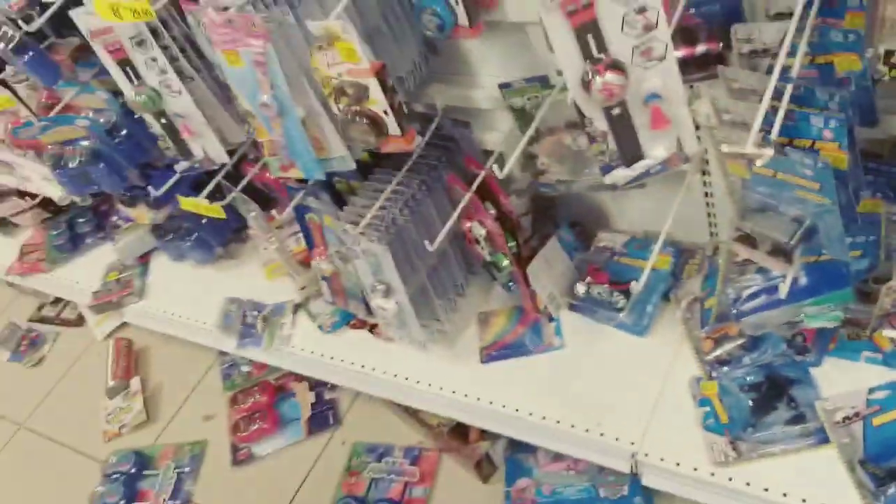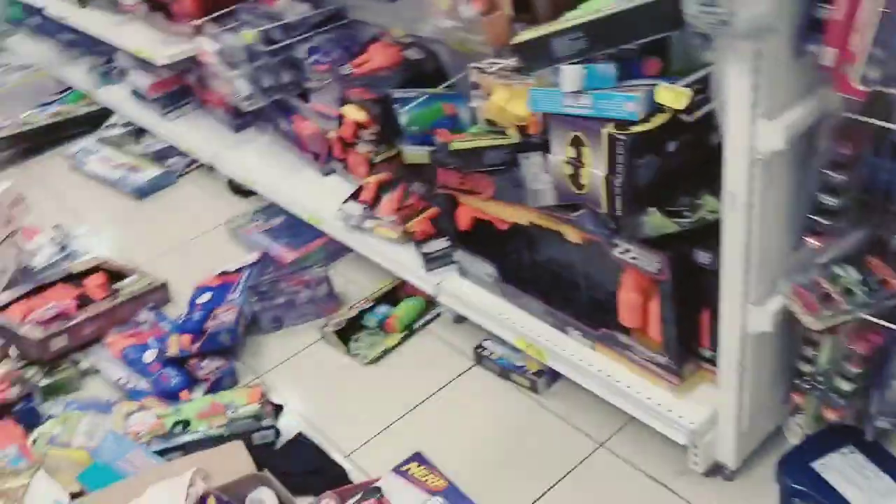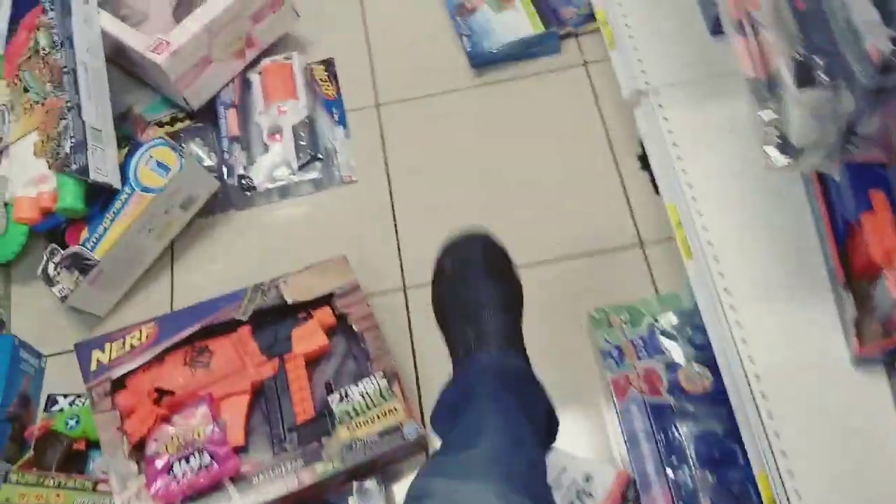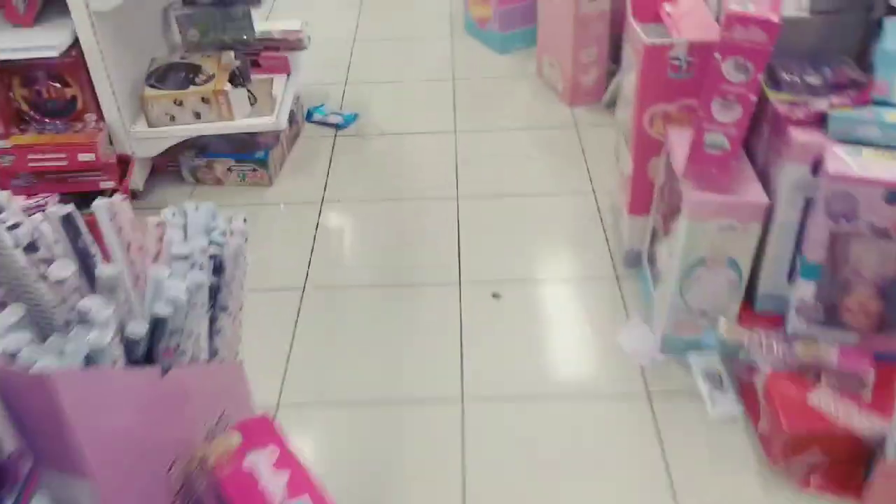Vamos ver ali os Hot Wheels. Olha isso, hein — não tem nem jeito de passar aqui. Tem que pular tudo. Pô, para que essa bagunça? O que o pessoal faz isso?